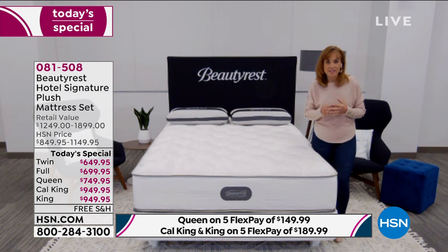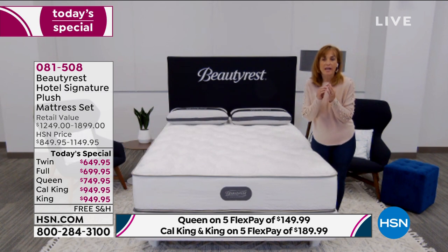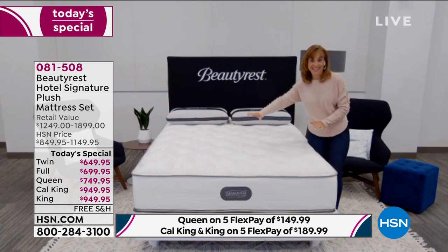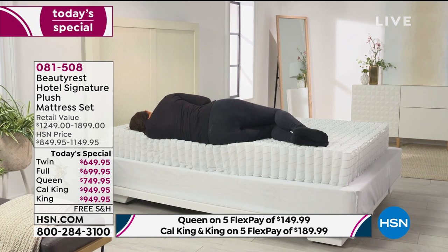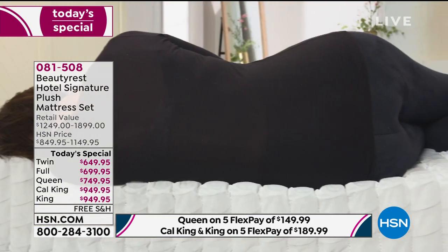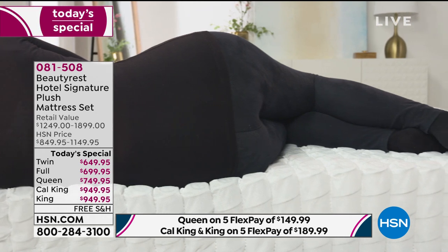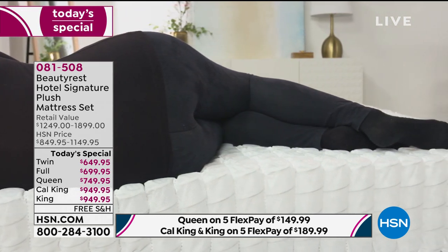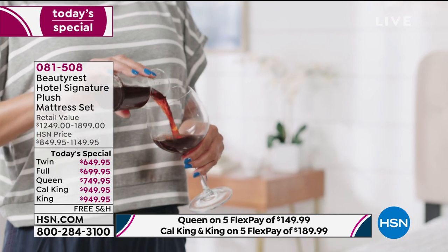The iconic Beautyrest pocketed coil system with just enough comfort layers gives a universal feel so that whether you're a back sleeper, side sleeper, or stomach sleeper, you're going to be comfortable. The real benefits of a Beautyrest are support and motion transfer elimination. You do not feel your partner moving — that's huge to getting a good night's sleep. You can see the coils relieving pressure in the hip area and shoulder, wherever you carry your weight.